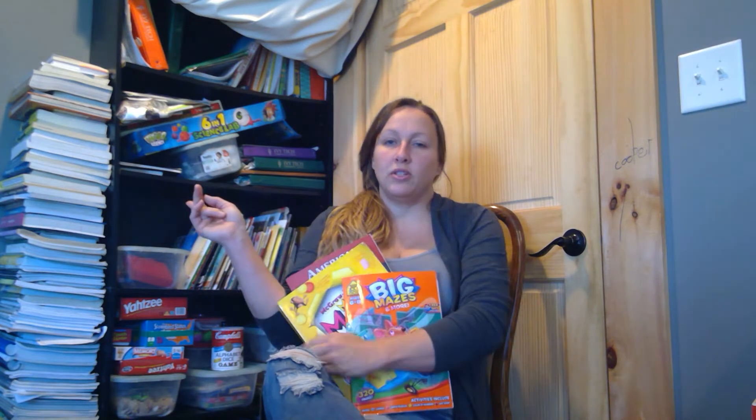Welcome, friends. This is Christie from Homegrown. Today I want to talk to you about how we organized our homeschool supplies. At first it started really small and then it quickly grew. One of the reasons why it quickly grew was because I wouldn't just keep the books on hand that the kids needed at the time.